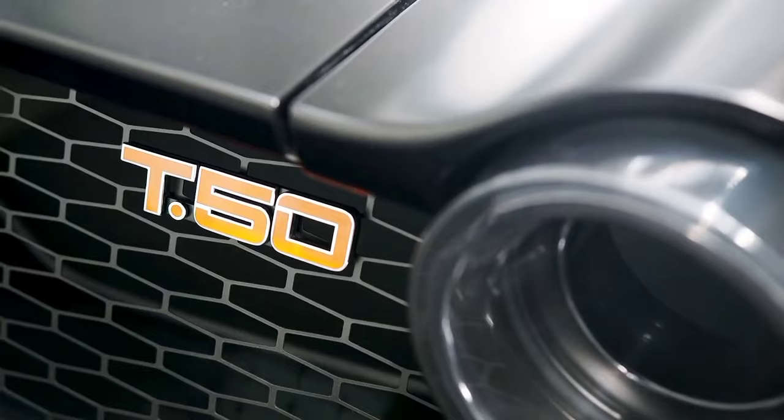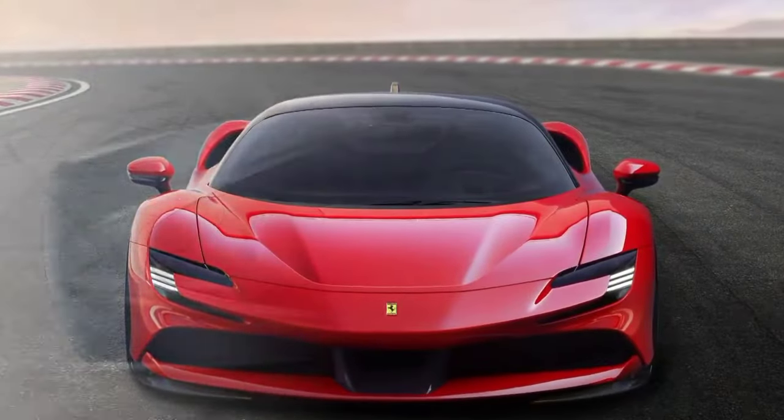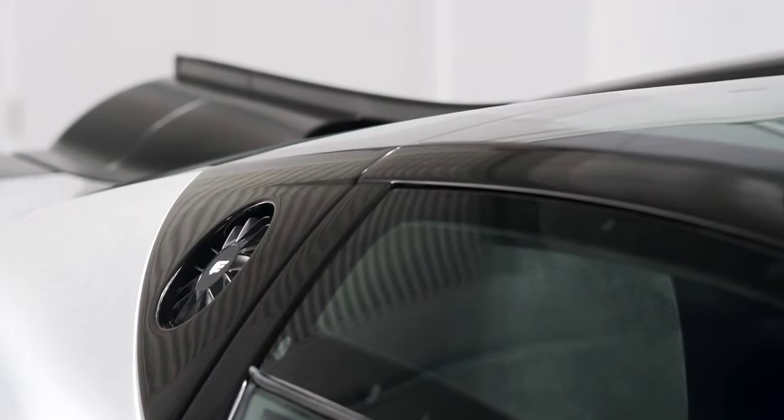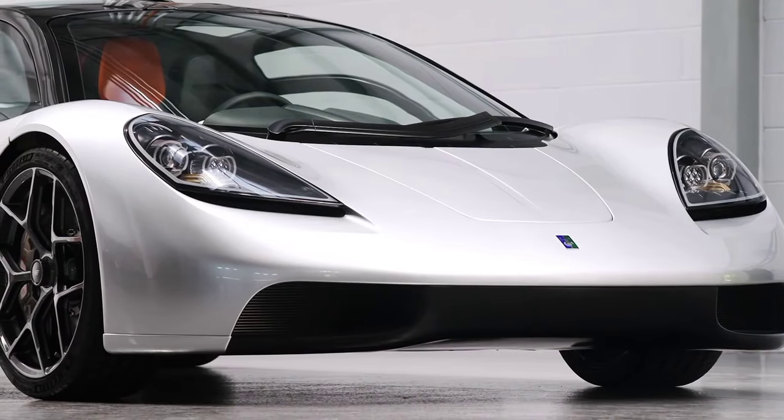But we expect the T50 to be challenging the likes of the Ferrari SF90 Stradale and McLaren's own F1 successor, the Speedtail. Just 100 T50s will be built.